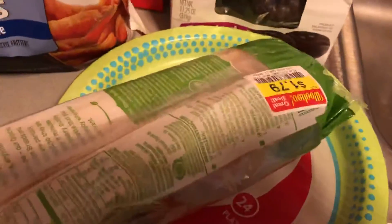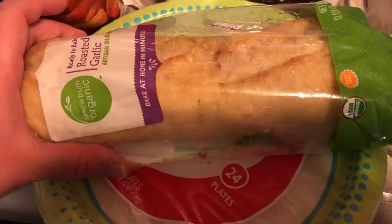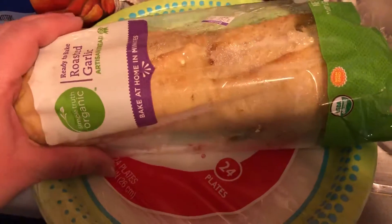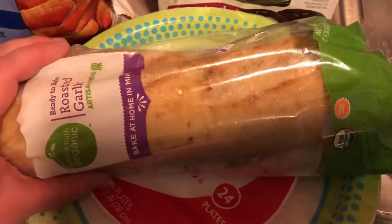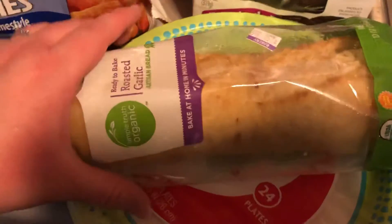This was on the clearance rack for $1.79 — it's just almost $4 a loaf normally and I love it. It is the ready-to-bake roasted garlic by Simple Treats Organic Artisan Bread. It takes like 10 minutes to bake, it's delicious — it has whole slivers of roasted garlic and it is just flat out delicious. I stuck this in the freezer when we got home.